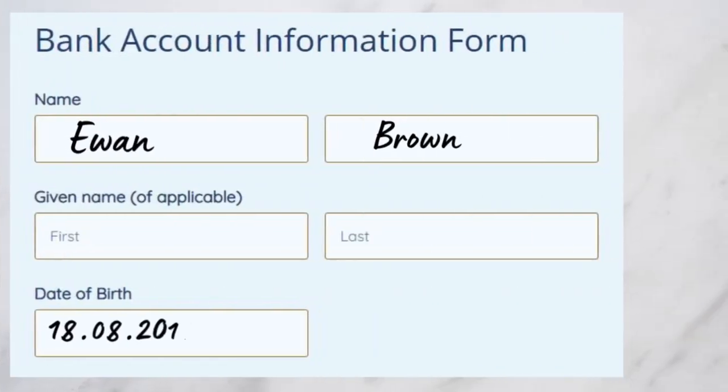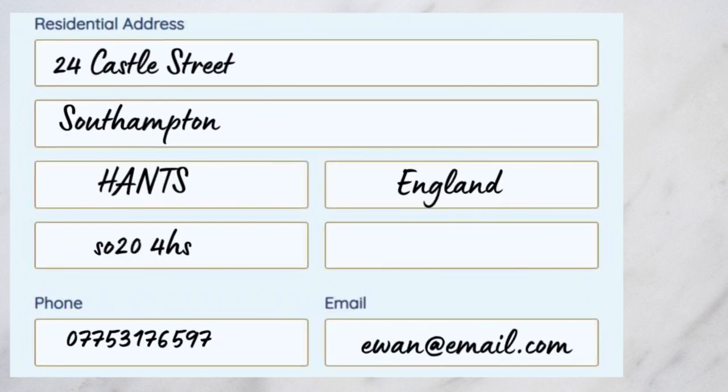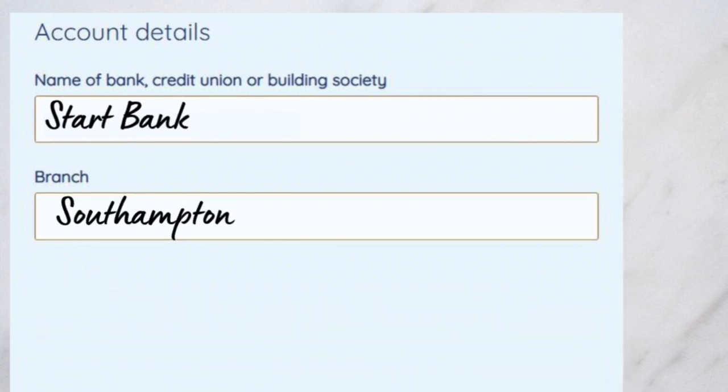Remember to take your time when filling in this form to make sure you've completed each section correctly. The final part of the form asks for the name of the bank and the branch. If you're not sure about this information, just ask.